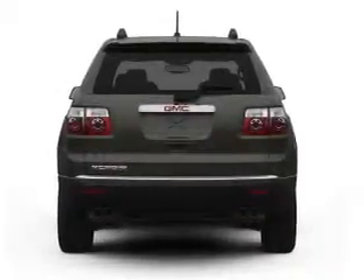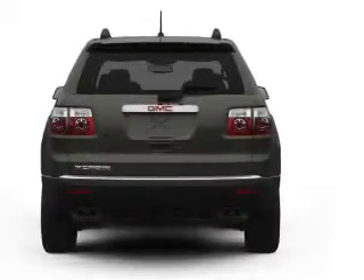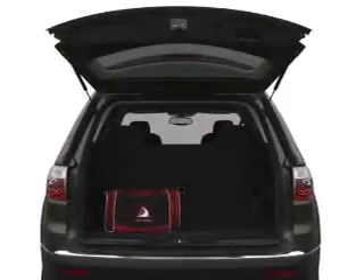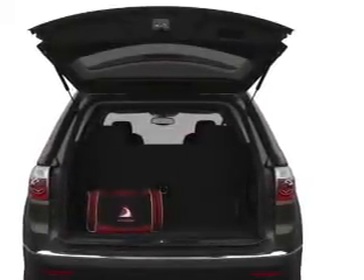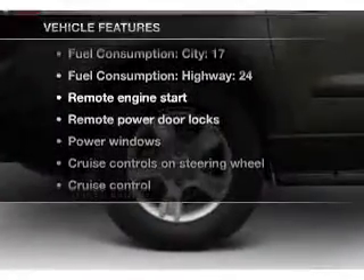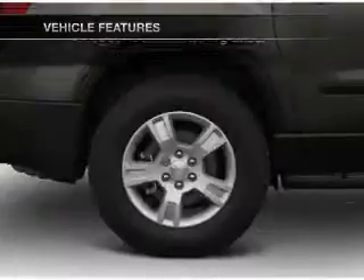Treat yourself to the splendor of a premium sound system. Brake safely with the anti-lock braking system. Heated seats come for you on cold winter days. Memory settings are just one of the extras. And with these notable features, you won't want to miss out on the opportunity to own this amazing ride.